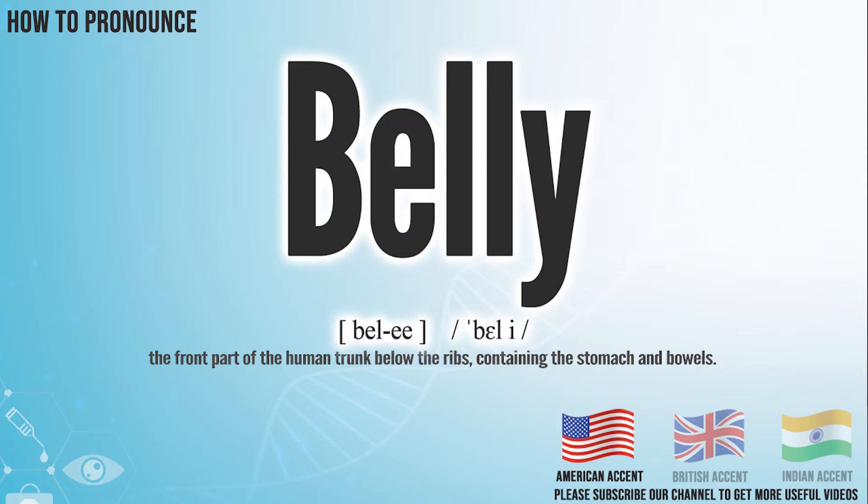Belly. In the British accent, it pronounces belly. Belly.